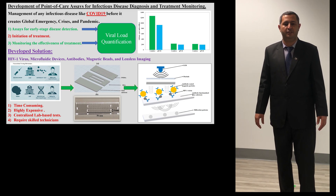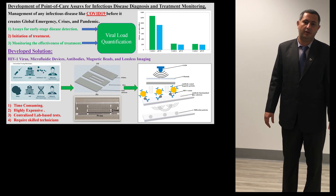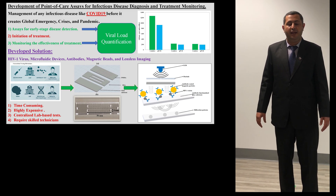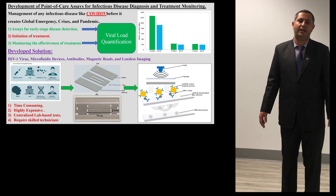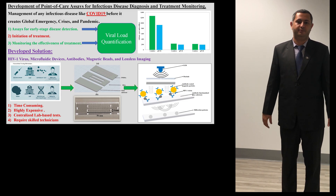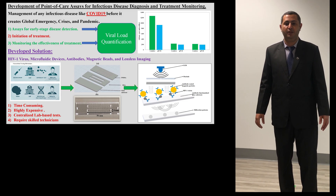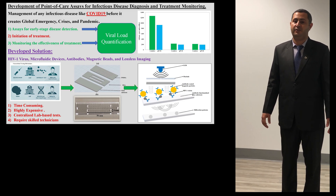Our method provided 100% accurate results and even outperformed the existing technology. Our test is very simple and can be conducted by anyone with no prior experience within a two-hour timeframe. The existing lab-based method required two days. The per-test cost has been reduced to $15, while the existing lab-based test costs around $100.